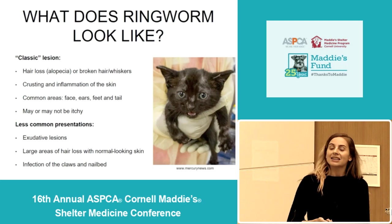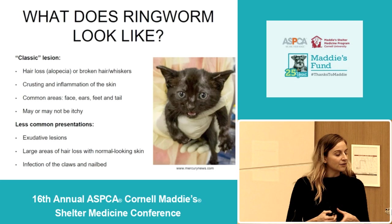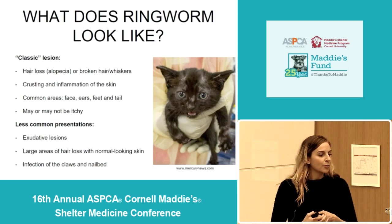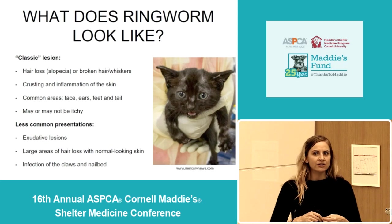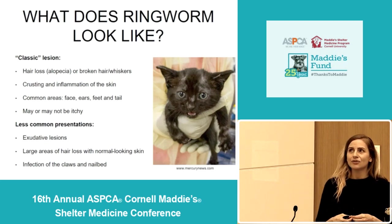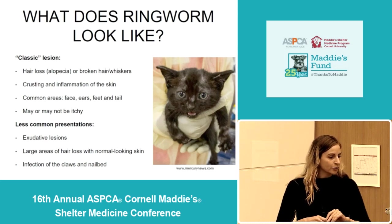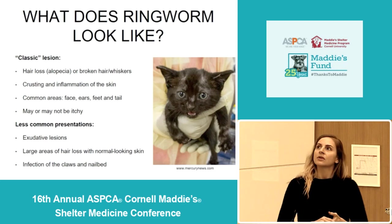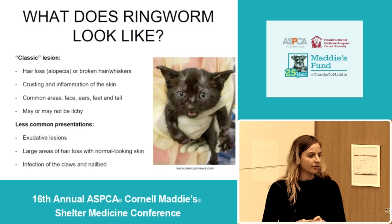So what does ringworm look like? The classic ringworm lesion is an area of hair loss or alopecia with crusting and inflammation of the skin. You might also see broken hair or broken whiskers. The most common areas on the body to see these lesions are the face, the ears, the feet, and the tail. These lesions may or may not be itchy. Less common presentations include exudative skin lesions — areas of hair loss with an oozing, sticky discharge — or large areas of hair loss with otherwise normal-looking skin, or infections of the claws or nail beds.